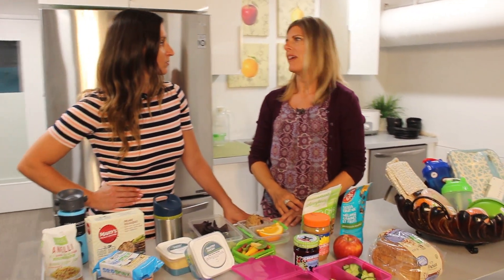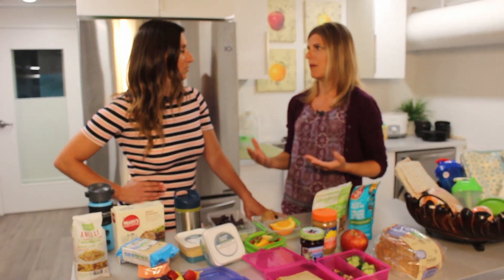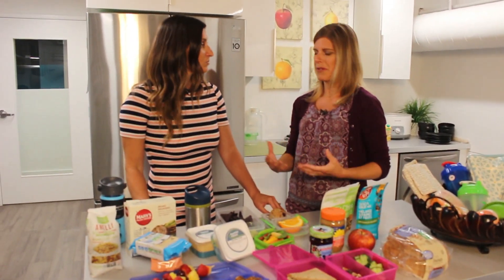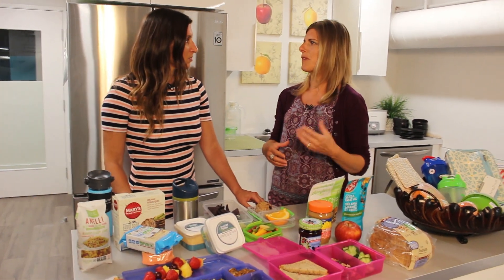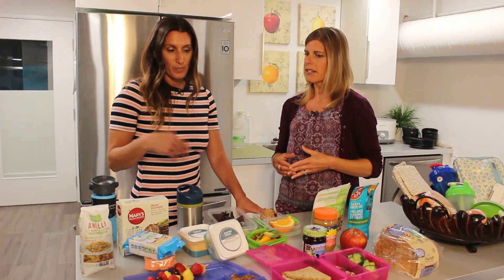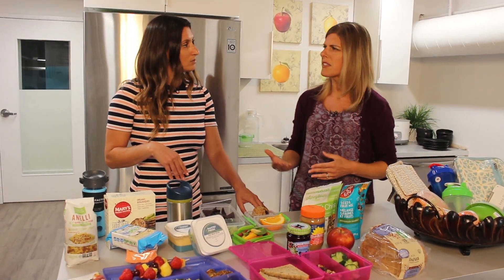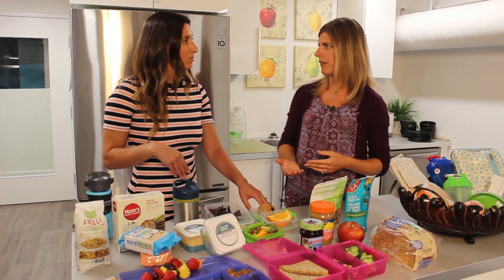How much emphasis do you put into planning? Quite a bit. I have three children, and if I don't plan and prep in advance, everything falls apart and you end up sending them with quick fixes that aren't the best choices. Meal planning is really important, and it looks different from family to family. I like to meal plan once a week, come up with ideas, get the kids involved, and research a new recipe every week to find something creative.